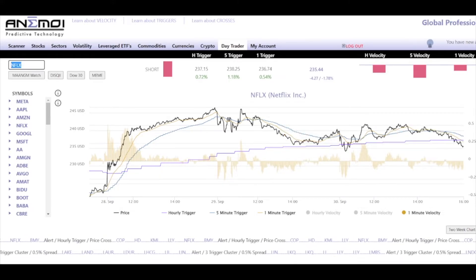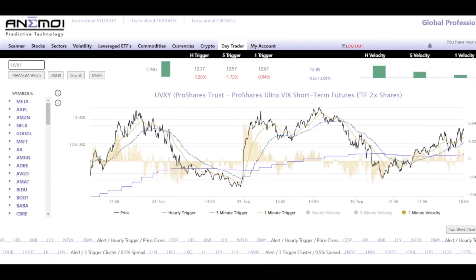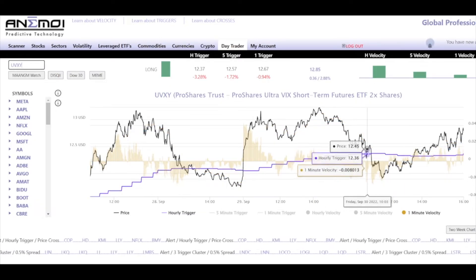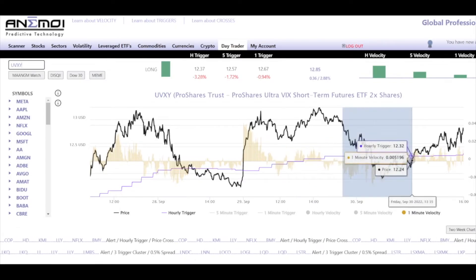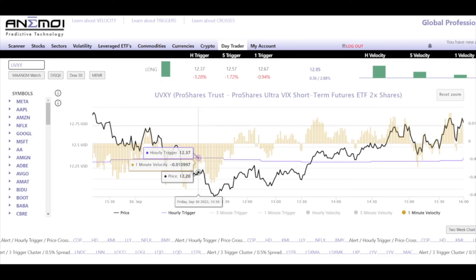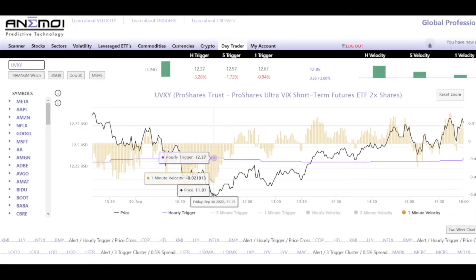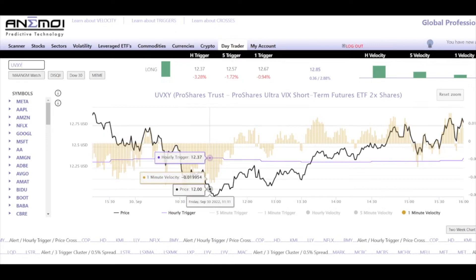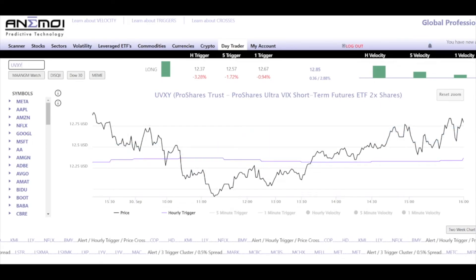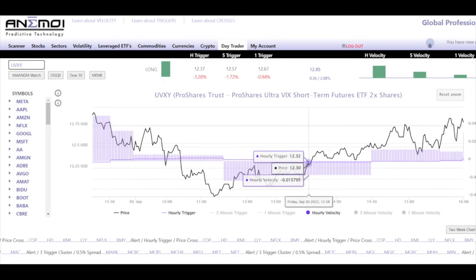Let's go to UVXY — this was also a banger. We always want to see how price is reacting near the hourly trigger. Zooming in, we can see that price sold below the hourly trigger, but immediately we have one minute divergences. Here's a negative 0.02 at a price of $12.16. Price is down to $11.93, but it's a 0.021, 0.024, 0.021. So here's your one minute divergence. No five minute divergences, but we had one minute divergence. The hourly velocity print was 0.02 — nothing crazy — so we had no reason to think this can't pop right back above the hourly trigger.